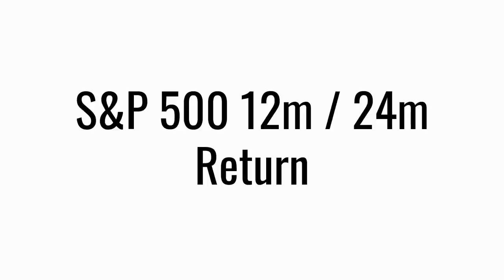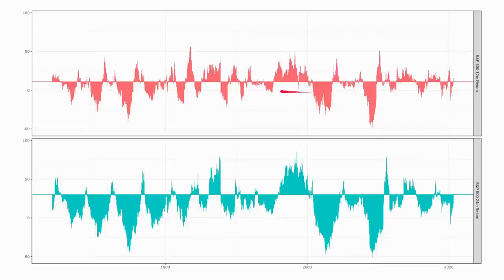Another indicator is to look at the 12 and 24 month returns on the S&P 500. The indicator triggers when the 12-month return is more than 11%, and when the 24-month return goes above 30%. At the end of August 2020, the 12-month return had just gone into danger territory, but the 24-month return was still well below its threshold. So you could say that signal is just flashing amber.